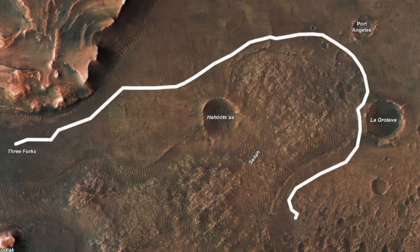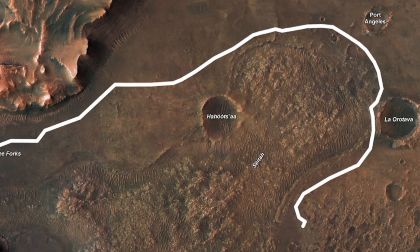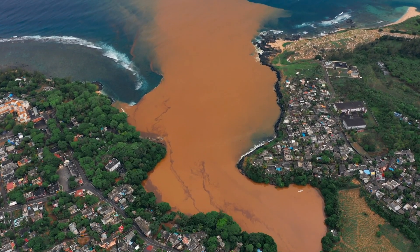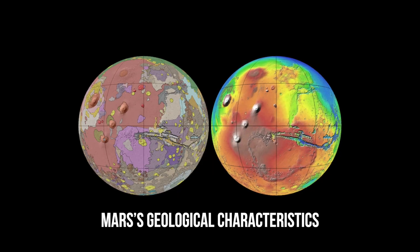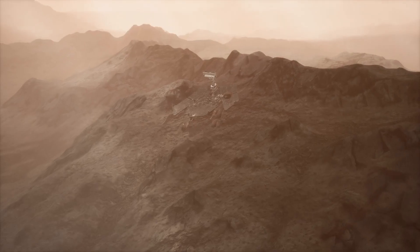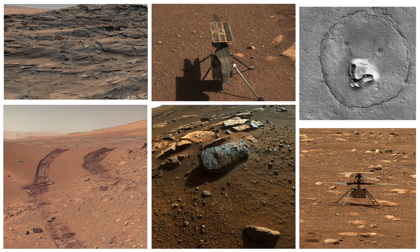Additionally, the Jezero crater delta appears to be full of boulders. But the question is, how did they get there? On Earth, only huge floods can lift and transport boulders that massive. We will be able to learn more about the history of Mars' geological characteristics, including how wet ancient Mars may have been, thanks to the pictures and data that Ingenuity and Perseverance collect.